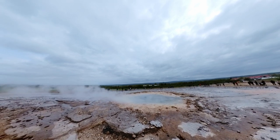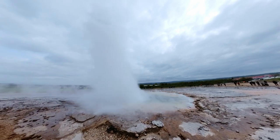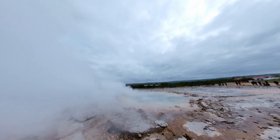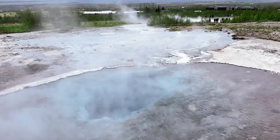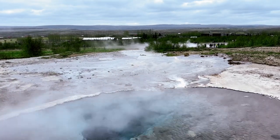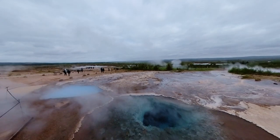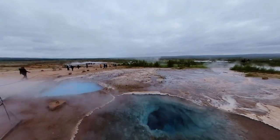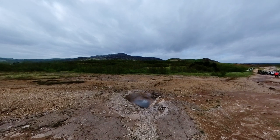Strokkur erupts at regular intervals of approximately 10 minutes, propelling a white column of boiling water as high as 30 meters into the air. The entire area constitutes a geothermal park resting atop a vast, bubbling cauldron. Here you'll encounter burbling mud pots with unusual colors, hissing steam vents, hot and cold springs, warm streams, and primitive plant life.